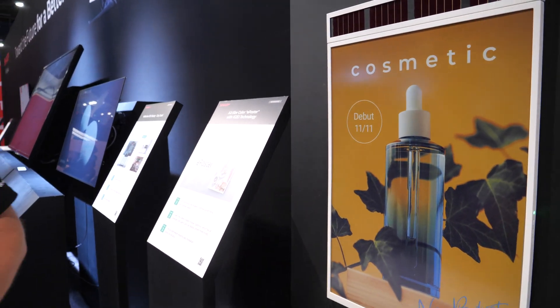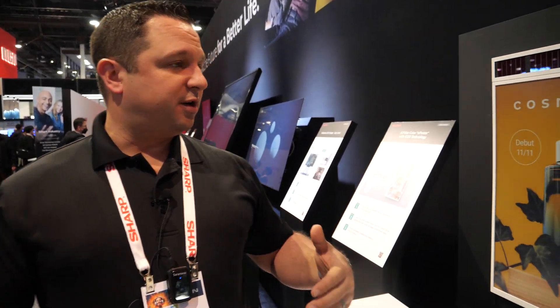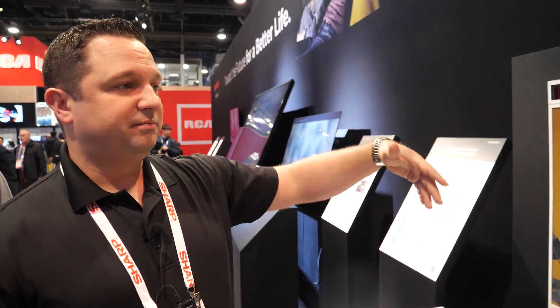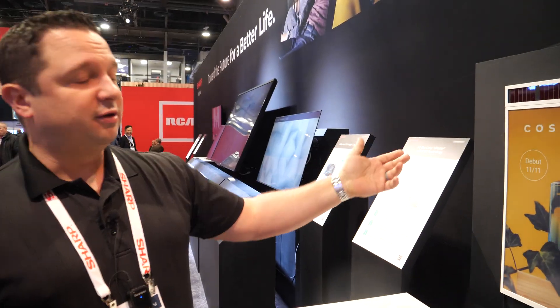It's going to revolutionize posters. Absolutely. I think retail would be a very good application — when you want to change out the models and what's being displayed in different configurations, all you have to do is change the image.